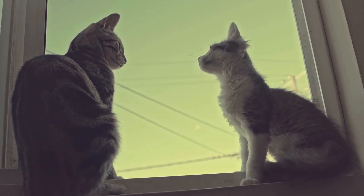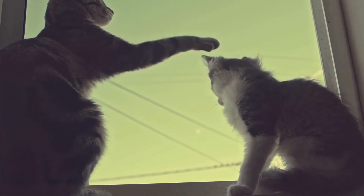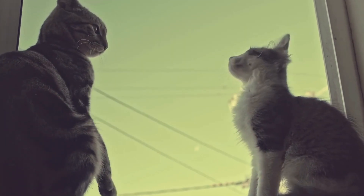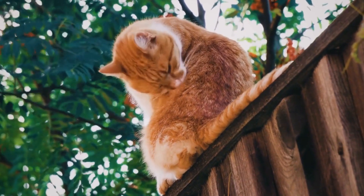Unlike humans, who rely on their dominant hand for a wide range of tasks such as writing, eating, and playing instruments, cats do not possess the same need for a dominant paw in their day-to-day activities.